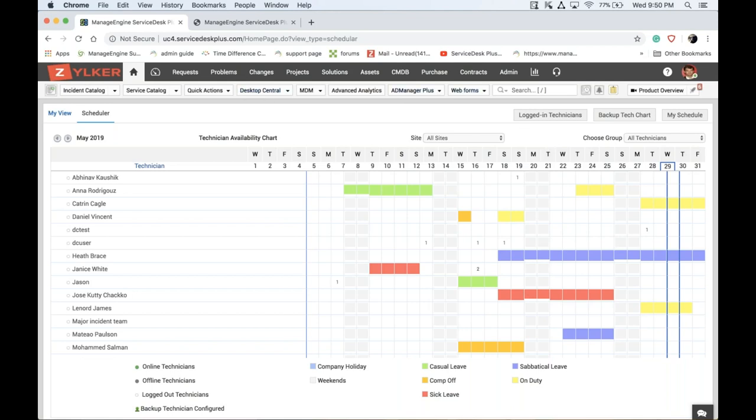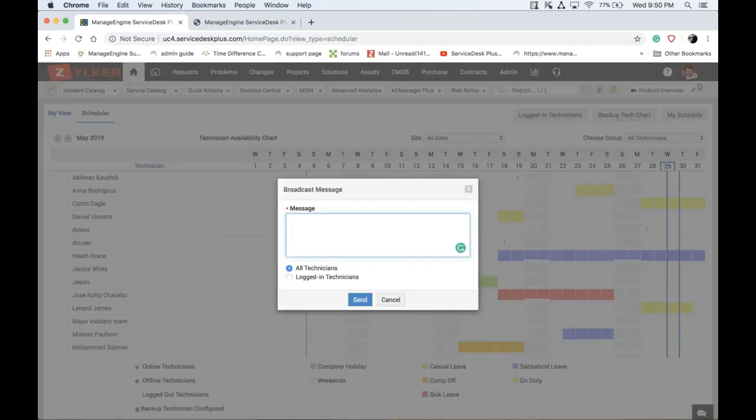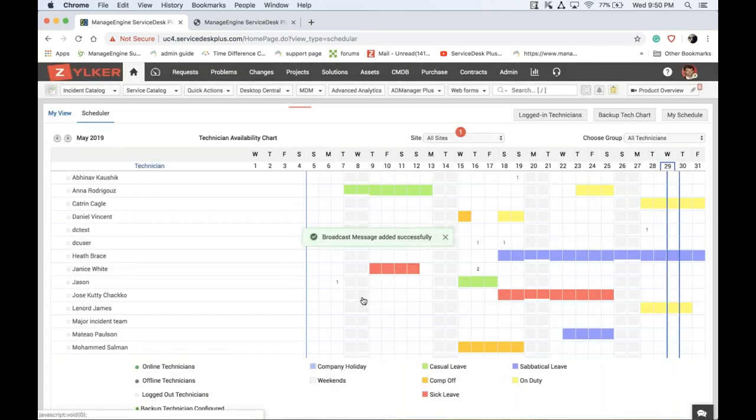Once you know who is available, initiate communication using the Broadcast Message feature under the Communications menu. You have two options: 'All Technicians' or 'Logged-in Technicians.' To alert everyone of a crisis situation, type a message like 'Mayday — standby for instructions.' All technicians will receive a pop-up message, so you've communicated the issue to your internal teams.